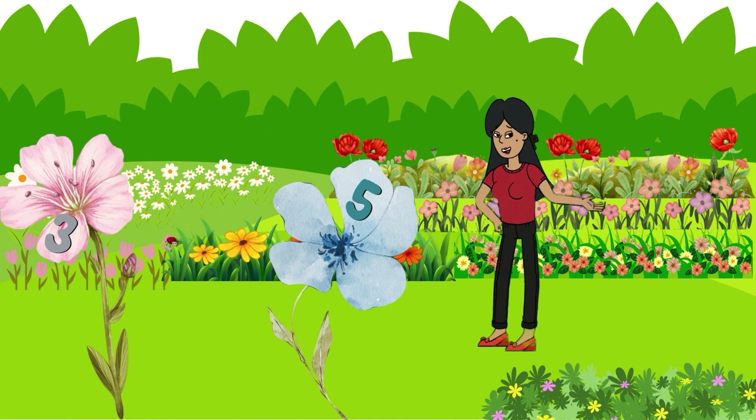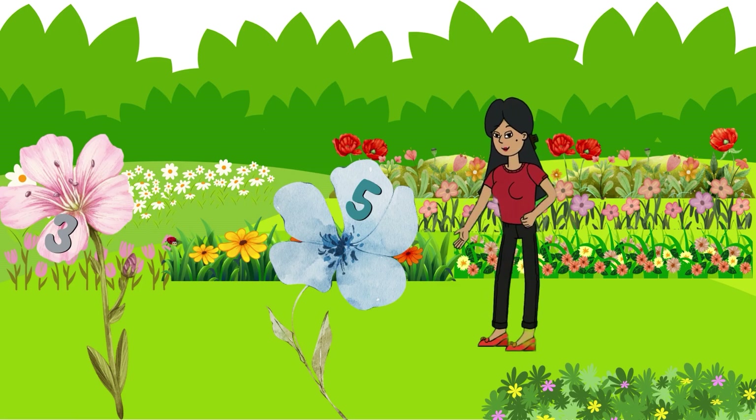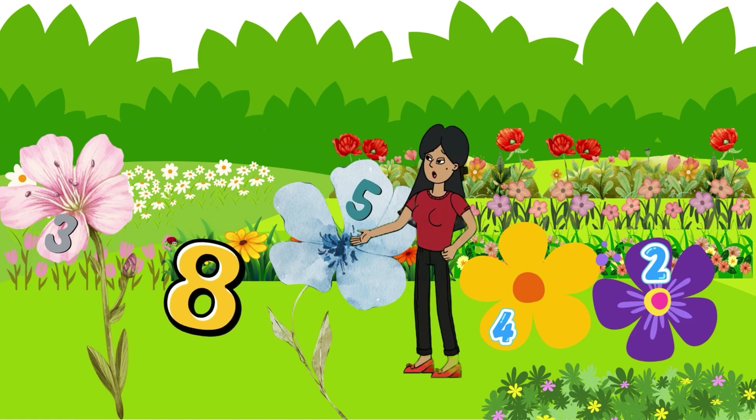Wow, look how colourful this place is. Let's look at this pink flower — it has the number three, and this blue flower has number five. So, little explorers, now I ask you: how much is three plus five? Yes, eight! You knew it so well.